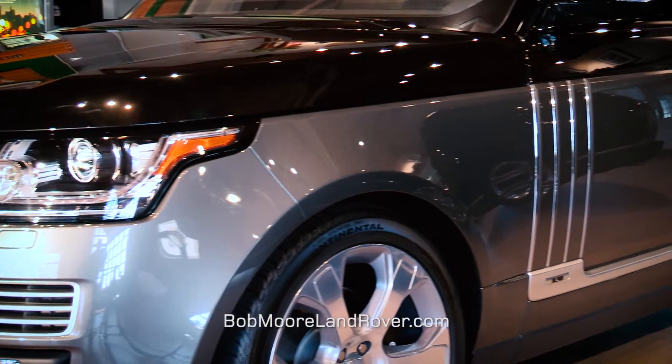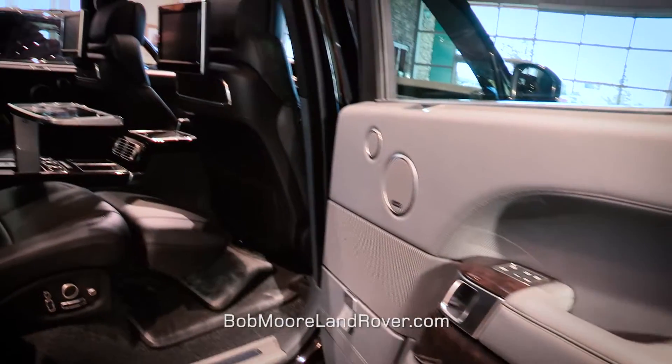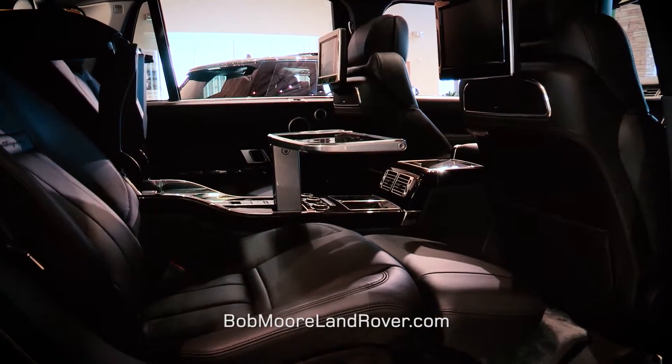This is one with the two-tone paint job and the unique interior. You're gonna have the upgraded trays that pop up out of the center console with the champagne flutes and iPod holders, the extra leg room, and reclining seats.